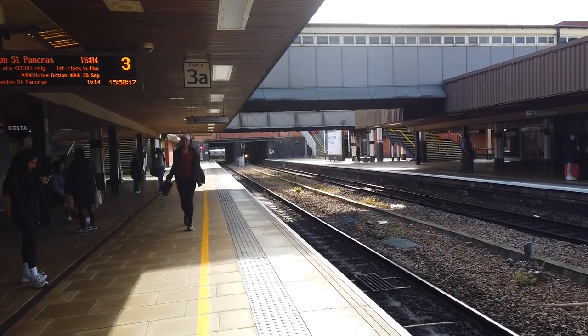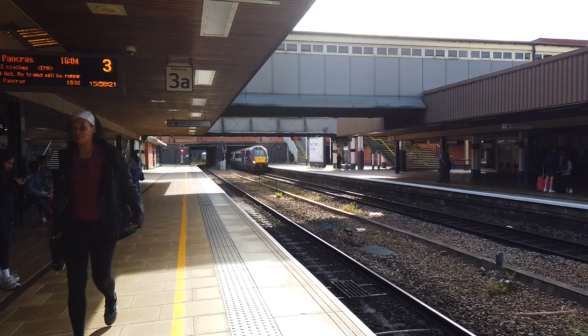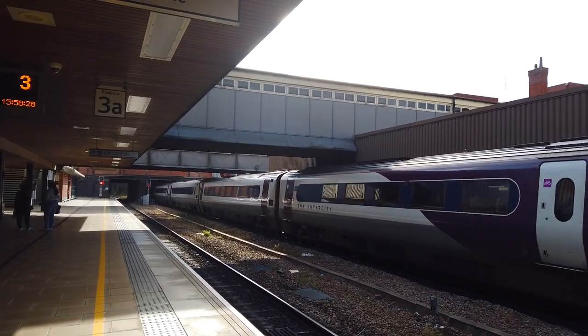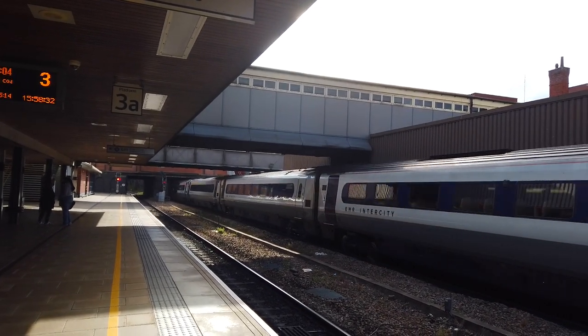And finally, arriving approximately 14 minutes late, is going to be the 1546 East Midlands Railway service bound for Nottingham from London St Pancras International. 222012 brings this one in. Again, quite busy.